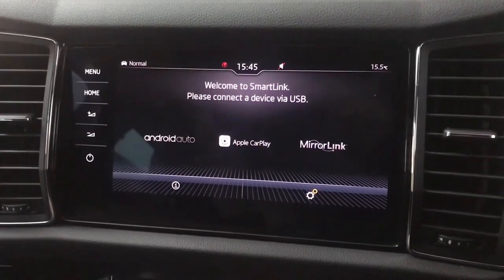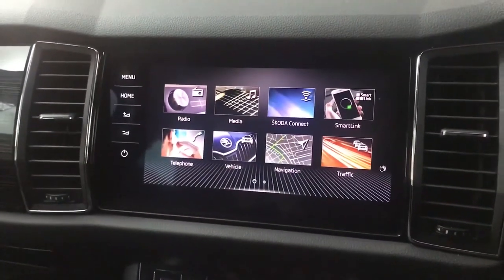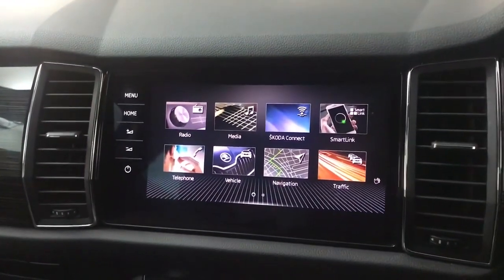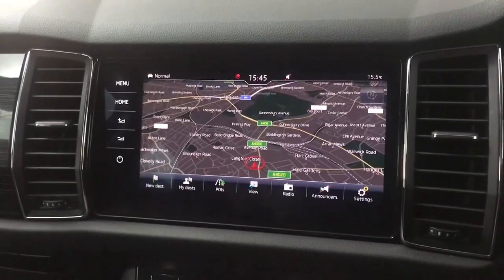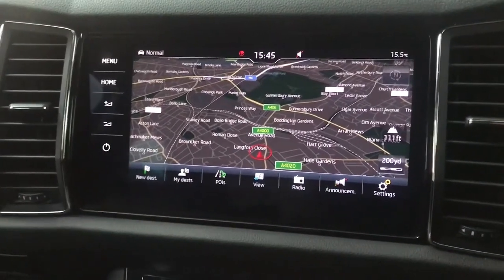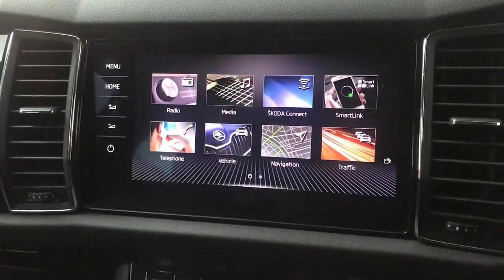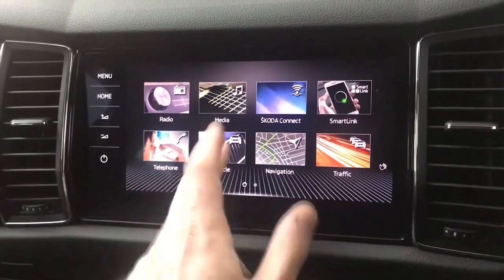You've also got Bluetooth connectivity for phone and music, and SmartLink for Apple CarPlay and Android Auto so you can have your own phone screen on the car's screen. If you just want calls and music you can connect via Bluetooth, but if you want Spotify, Google Maps, Apple Maps and so on, you can connect via USB. There's also built-in nav which is nice and easy to use, nicely detailed, and you can change points of interest. Of course if you're using Apple CarPlay or Android Auto you can use whatever mapping system you prefer.